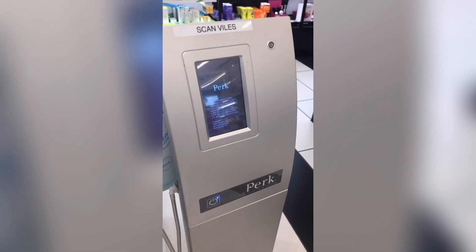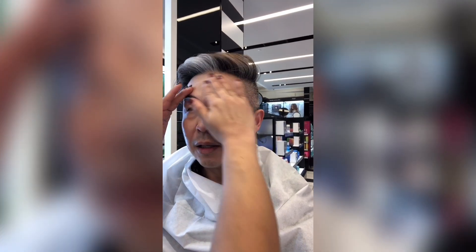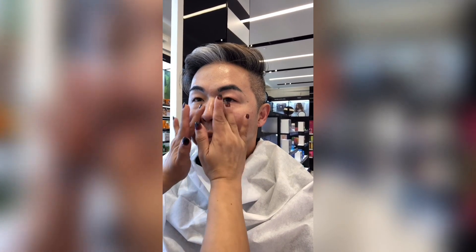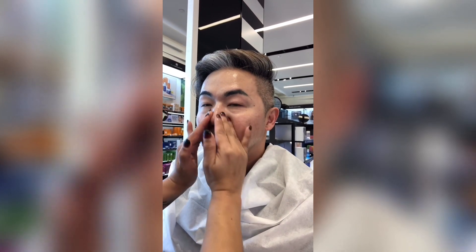I'm at the North Park Sephora getting a Perfect Facial done — my first time doing this. The esthetician is starting with a cleansing balm. She says it's actually their newest one, the cherry balm. You can smell the cherries in it. She spends a lot of time making sure the makeup fully moves and is removed from the skin.